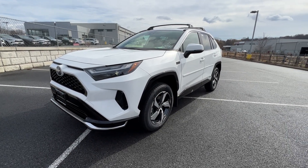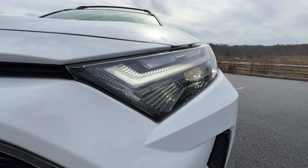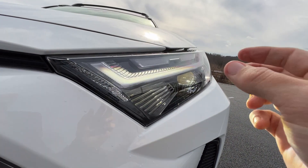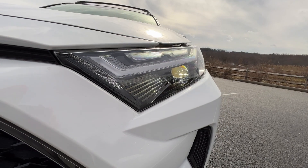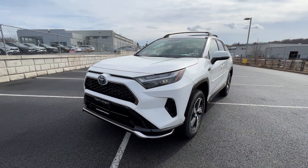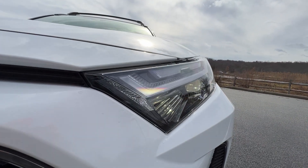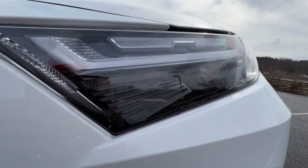First things first on the 2022 RAV4 — the biggest change most people notice right away is the new style of headlights. We still have that projector beam Toyota is famous for on the RAV4, especially mid-trim and up on the hybrids, but it's been moved a little further down on the headlight. We have a new strip — call it the eyebrow — two separate LED strips that totally break up the headlight, giving it a whole different, more robotic and futuristic look.